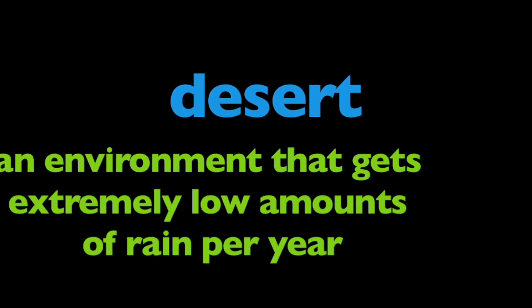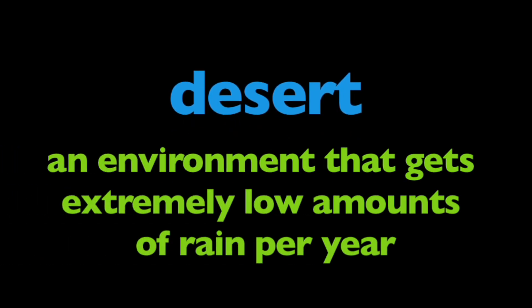In this program, we're going to learn about the desert. What is a desert? A desert is an environment that gets extremely low amounts of rain per year.